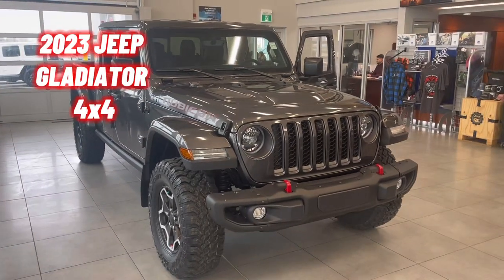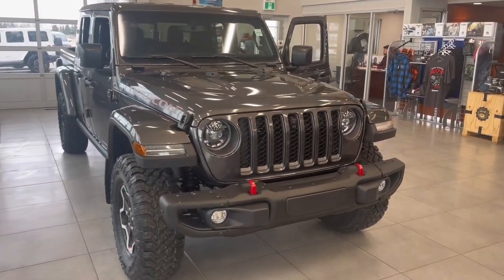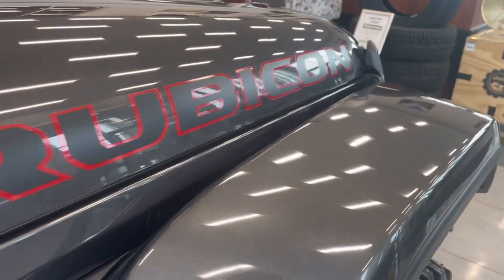All right, what's going on guys? This is Greg from Strathmore Dodge and today we're looking at the Jeep Gladiator Rubicon 4x4 in granite crystal metallic.